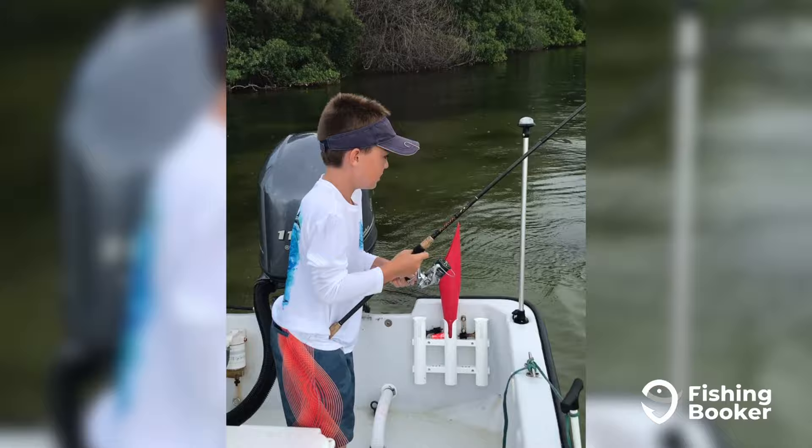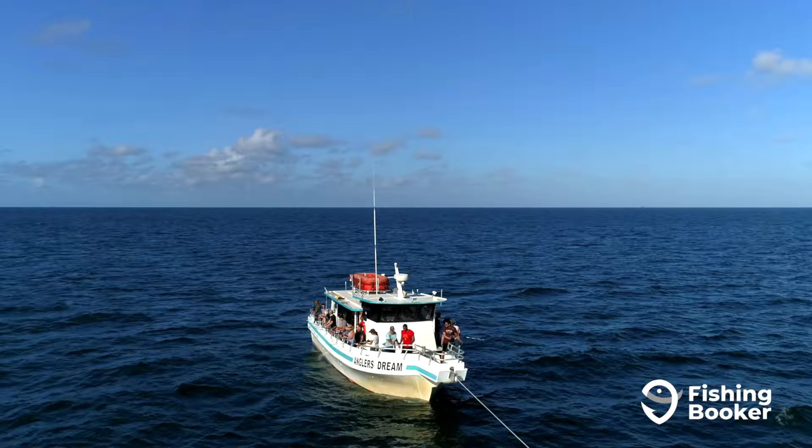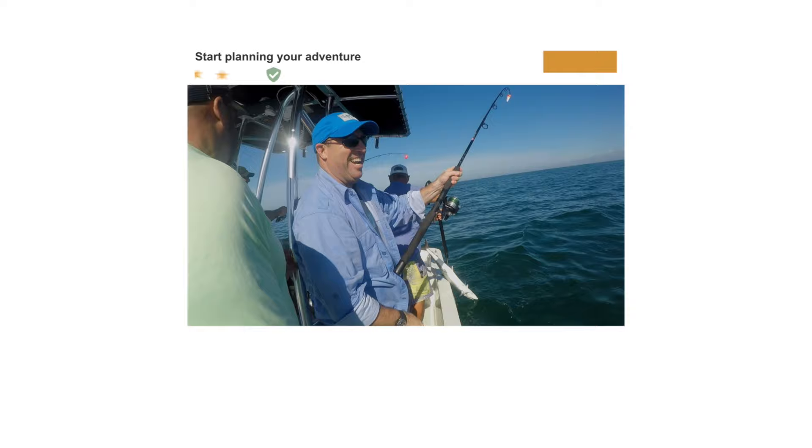By now, you should be more than ready to dip your rods into Tampa Bay or the Gulf of Mexico. All that's left is booking your charter. With Fishing Booker, you can browse and compare fishing charters, read customer reviews, and book your trip in just a few taps. So what are you waiting for? Head over to the App Store or go to fishingbooker.com to experience fishing in St. Petersburg, Florida today.